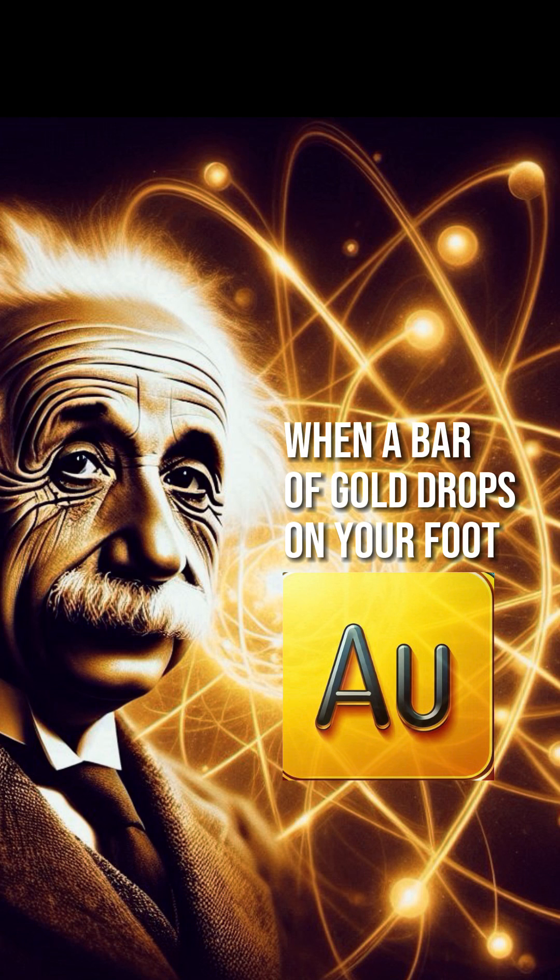In short, gold looks gold because it is so heavy that relativity kicks in and changes the way it interacts with light. Cool right? Thank you.